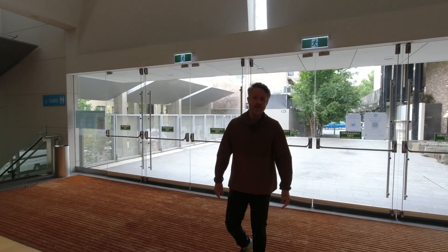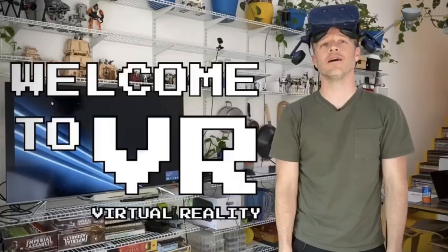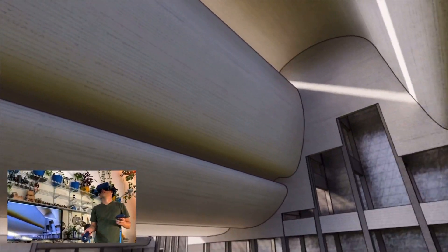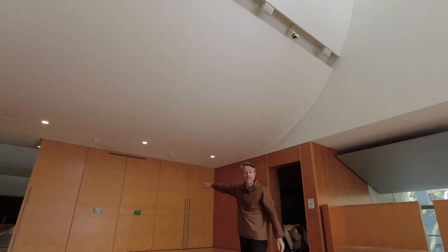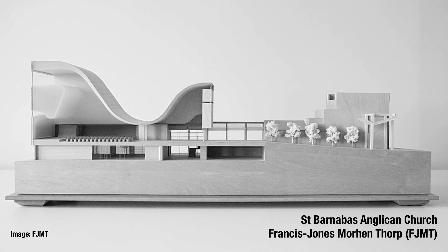It's definitely worth checking out the Bagsværd Church by Utzon. You'll also see it in this episode, which is about VR — we actually modelled it and walked through it. But the same sort of logic: you've got this curving cloud that goes through. Unfortunately I couldn't figure out how to open these doors, but it continues straight through into the main chapel as well.